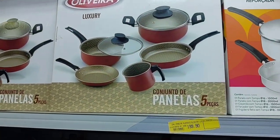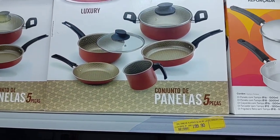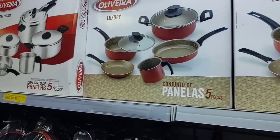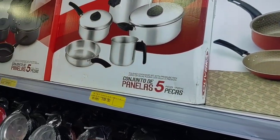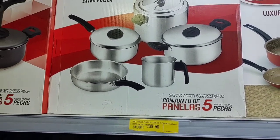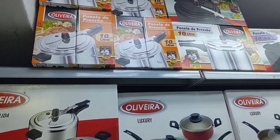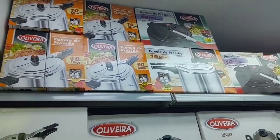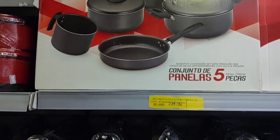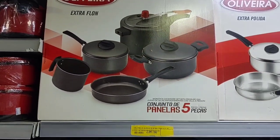Look at this beautiful set — with 5 pieces it's R$199.90. And look at this set — it comes with a pressure cooker, 5 pieces, also R$199.90. These pans here have 10 liters and are also non-stick. This non-stick set here is R$234.90 and comes with 5 pieces.